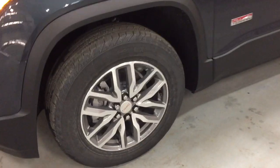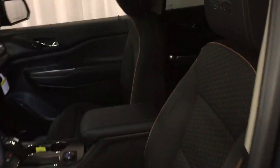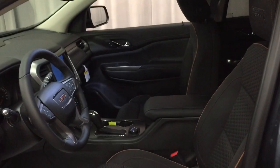You got the 18-inch aluminum wheels, Continental all-season tires, the all-terrain badging here, and above you're gonna find those roof racks. There's the smart key access system, and all cloth upholstery on the inside with all-terrain embroidery into the headrests up front.